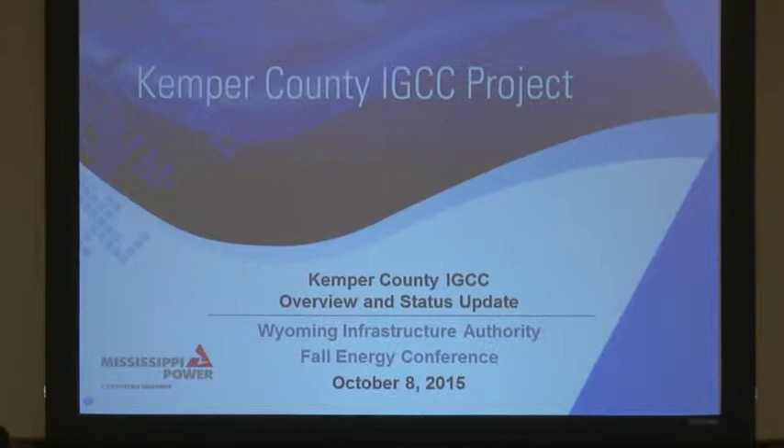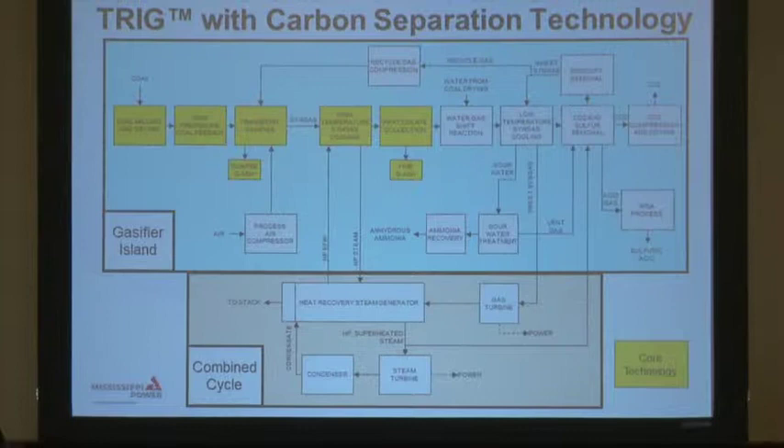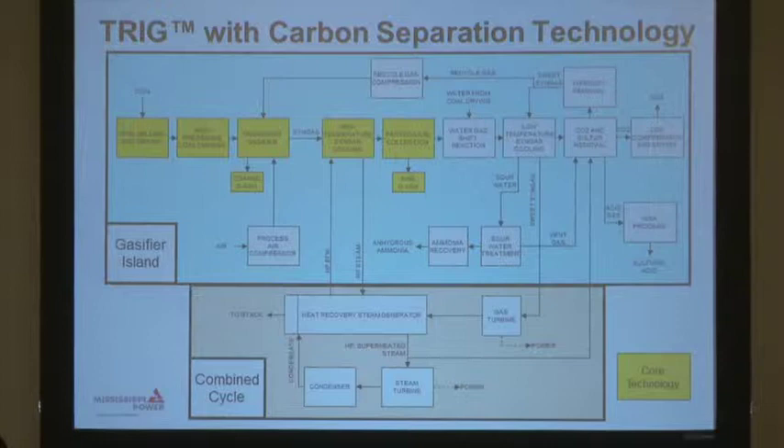For those of you that aren't familiar with IGCC, I thought I'd start off with a little diagram that illustrates the Kemper County plan in particular, but you could apply it to a lot of IGCC units out there.